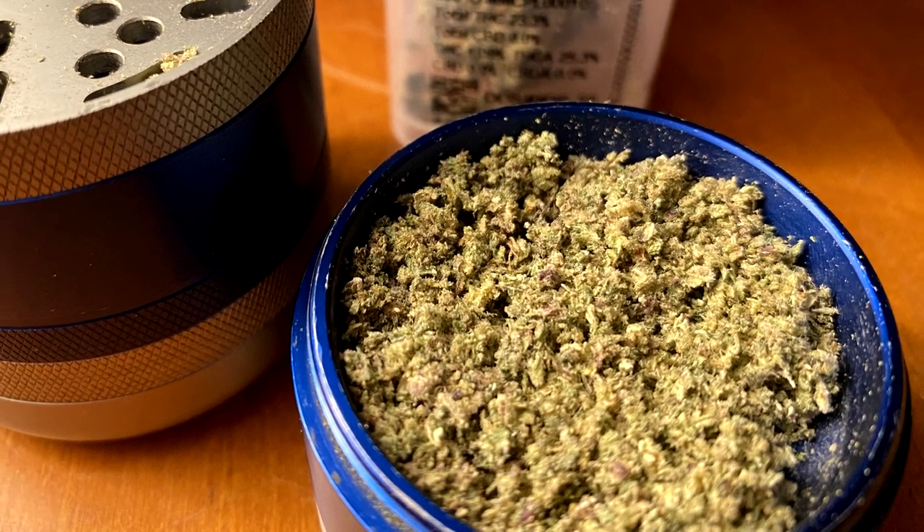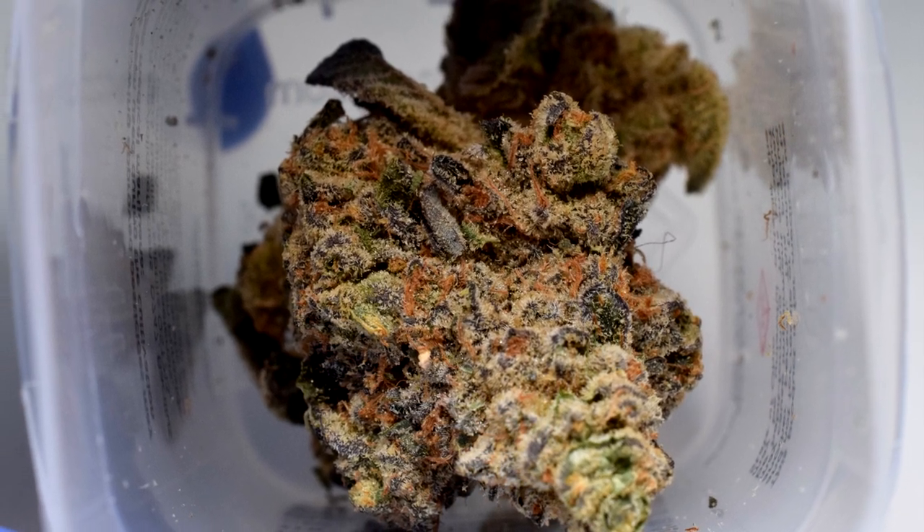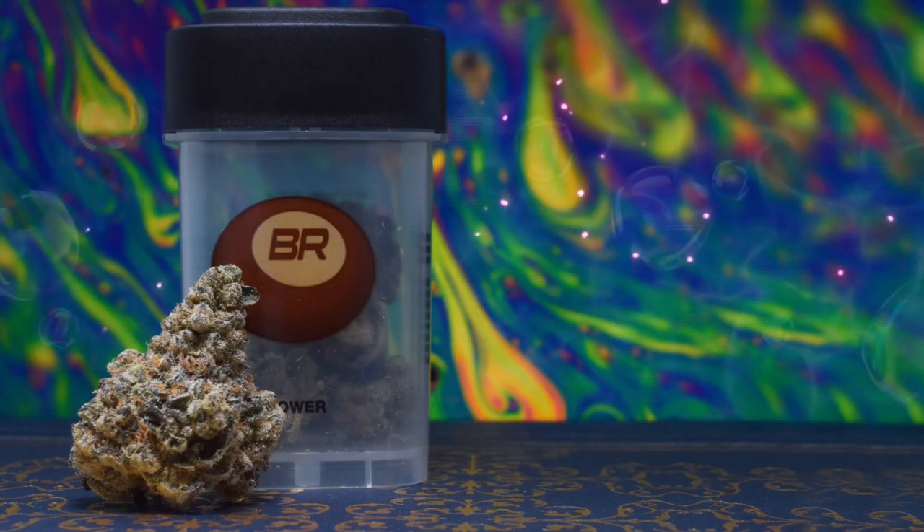The aroma of Do-Si-Do 22 is quite strong, with the potential to fill a room in mere moments. Once you open that bottle, expect to be hit with some powerful pine notes, a hint of lemon, and an almost creamy accent, like milk or butter. Once ground, the strong odors of this flower calm down a bit, allowing the sweeter citrus notes some room to breathe.